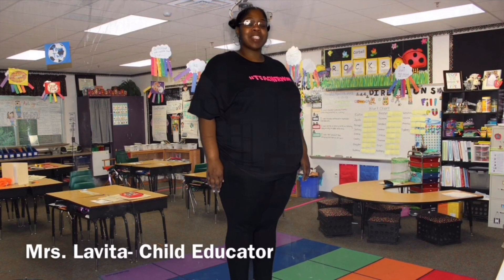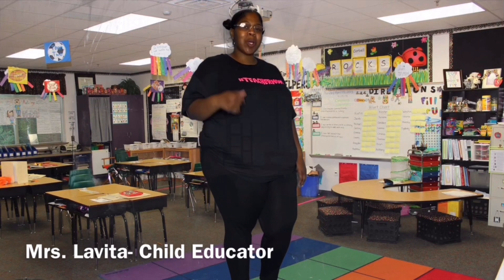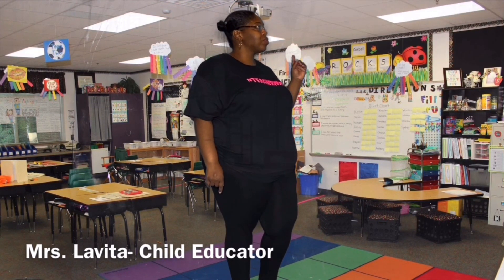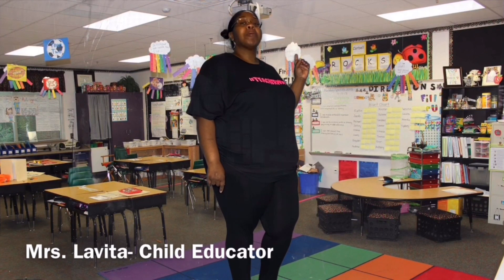Good afternoon, boys and girls. Today we are going to do another circle time lesson. Come along and join me as we go over the month. What month is it? May.